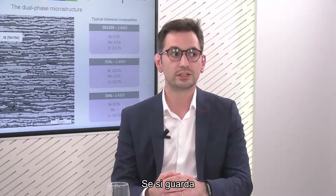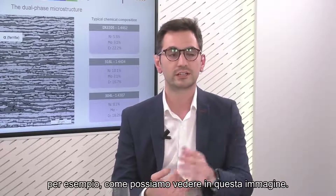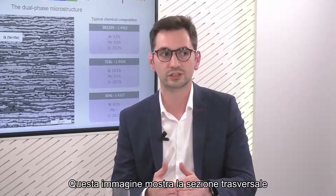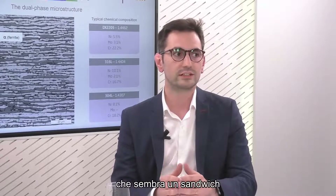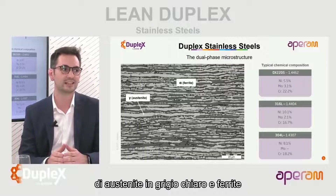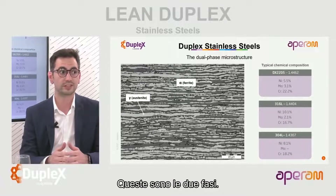If you look at a duplex stainless steel using a microscope, here we can see an image showing the cross-section of a duplex stainless steel. You will see this layered structure which looks like a sandwich of austenite in light gray and ferrite in dark gray. So these are the two phases.